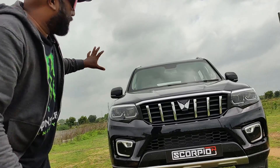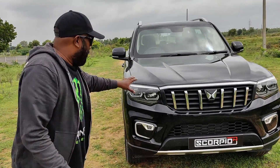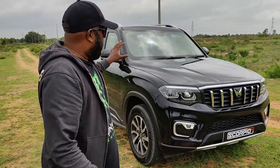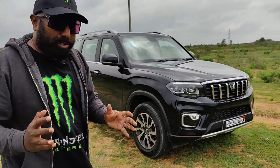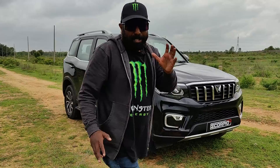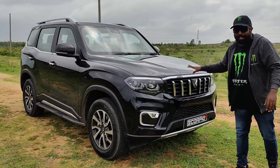This is an absolute beast of a machine. So let's start with the design. This is a proper body-on-frame construction built with ultra-high strength steel — a rugged, rock-solid body structure. And then you have the proper Scorpio DNA and the Scorpio bloodline, the genes being incorporated into this beast.